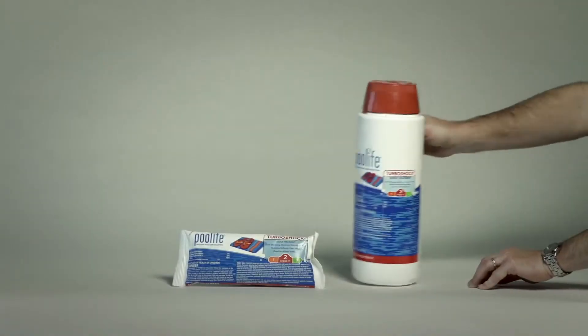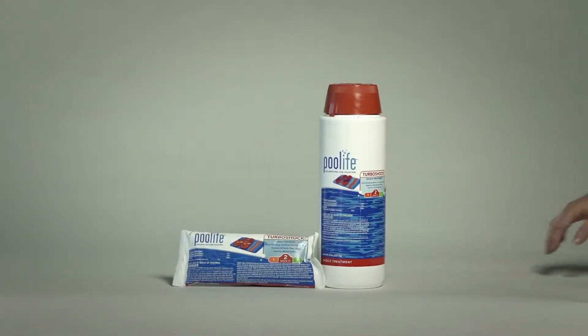Pool Life Turbo Shock Shock Treatment is a powerful, fast-acting pool shock treatment. With up to 78% available chlorine, Pool Life Turbo Shock Shock Treatment works extra fast to destroy algae and bacteria. It dissolves quickly and completely and keeps pool water sparkling clear.